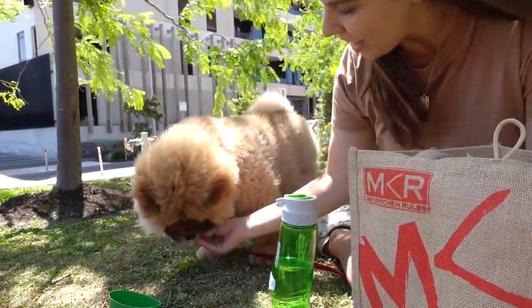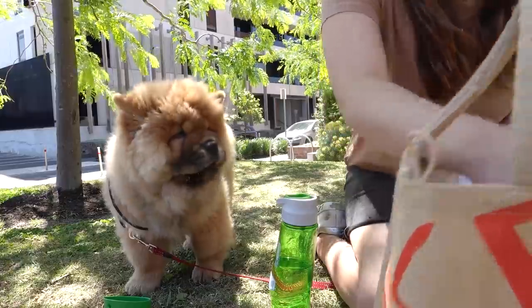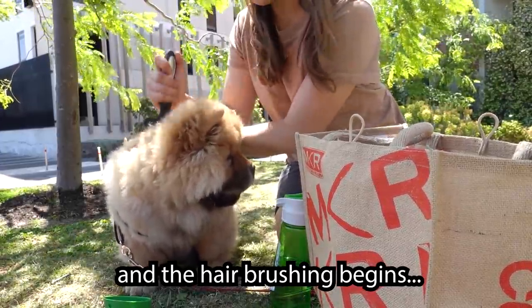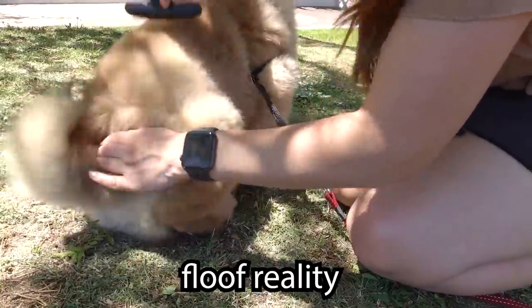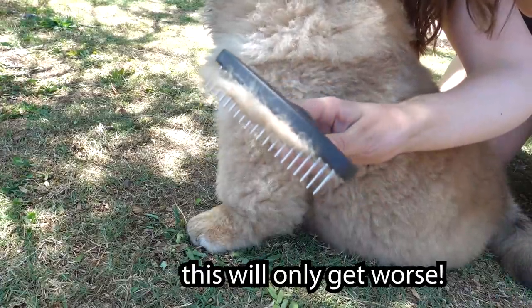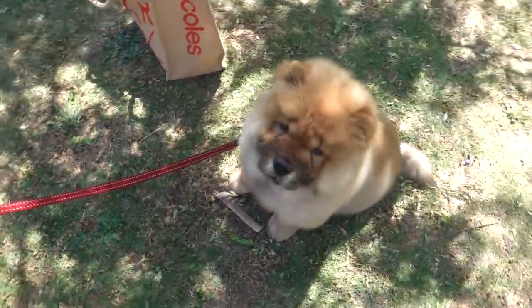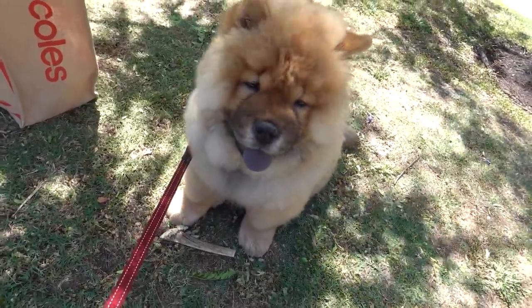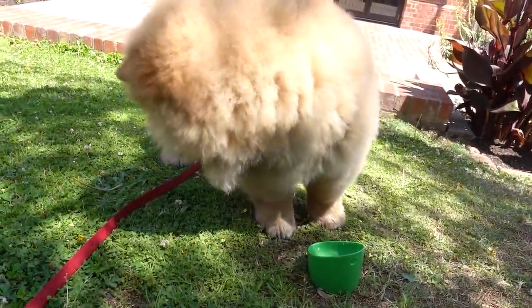Now Bowser's looking much more fluffy, much softer, much cleaner, and he won't get any bugs left in his fur or any bits and pieces in there that'll make his skin upset. Do you need more water? Good boy. I think he's trying to eat the flies.